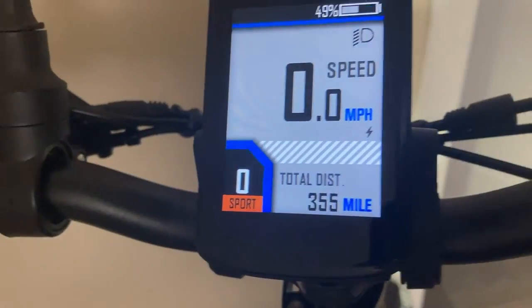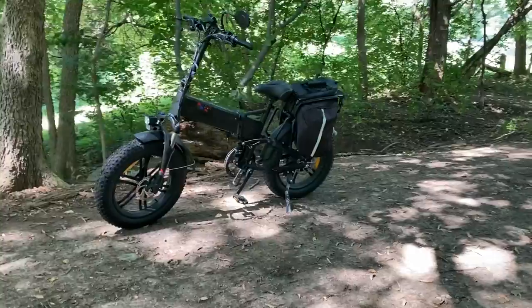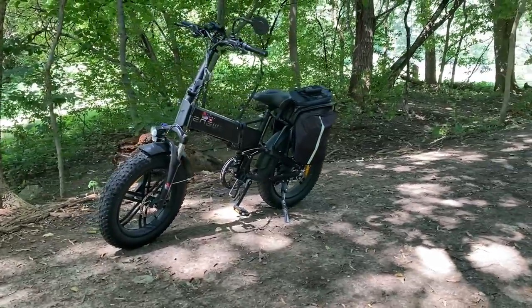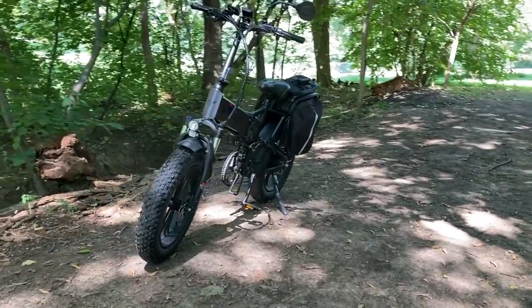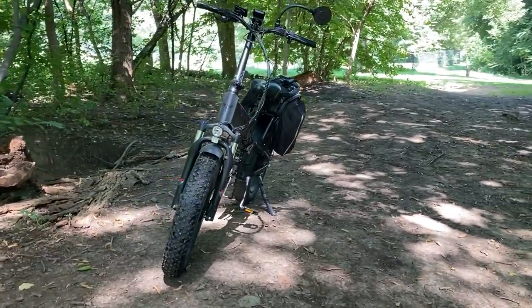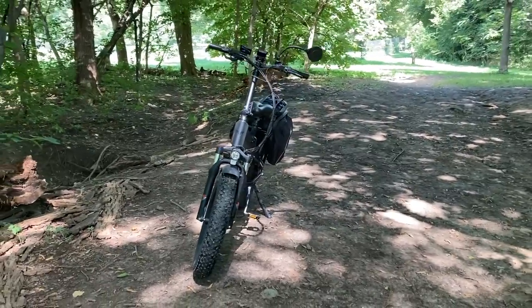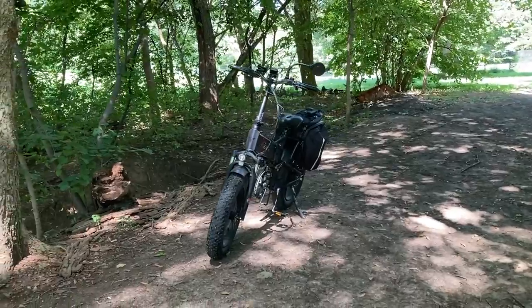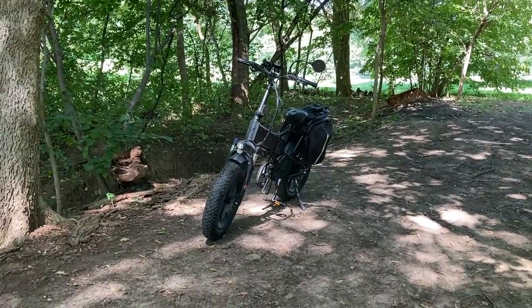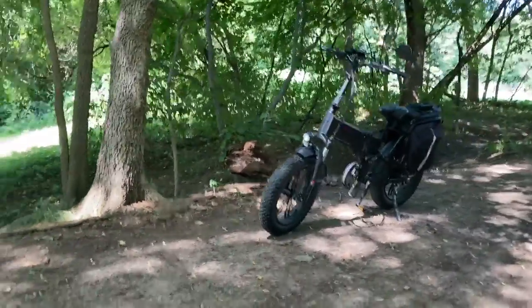Hey there. I recently surpassed 300 miles on my Nguyen Engine Pro bike. I sold my car and bought this as my daily commuter, so I thought it would be helpful to review this and maybe answer some of the questions that I hadn't been able to find answers to online when I was researching this bike. Overall, the quick summary is that I'm incredibly happy with this bike so far. I've only ridden about 300 miles, which is enough to get a really good feel of it — it rides really nice and it's really fun and enjoyable to ride.